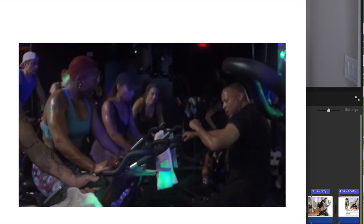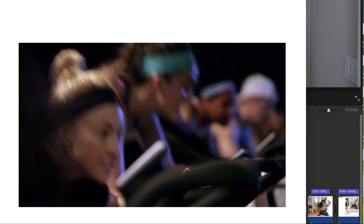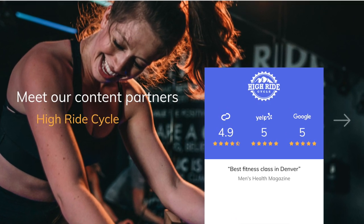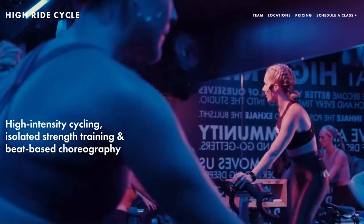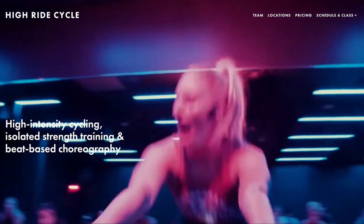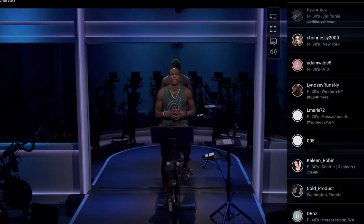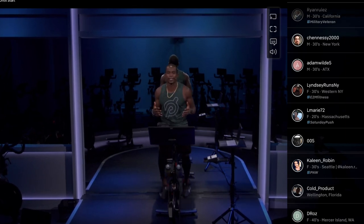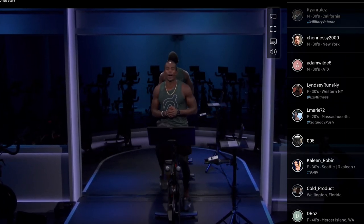Peloton's classes are all streamed live from their company's studio or, due to recent times, live from the instructors' homes. Stride, on the other hand, partnered with five of the country's most popular cycling studios to bring those classes available to you through their membership. Thus, you are getting a variety of instructors, teaching styles, and company values. This is not to say that you can't get the same variety with Peloton, as I believe you most definitely can, but Stride gives you a taste for multiple boutique cycling studio styles.